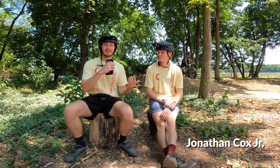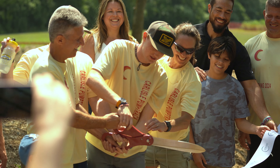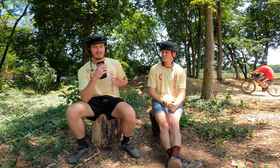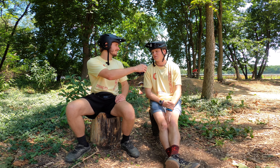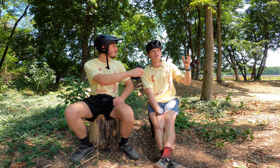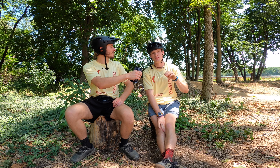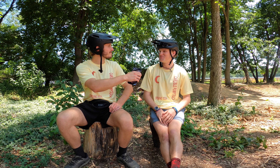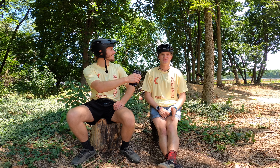We're here with Jonathan Cox, the guy who invited us to this pump track grand opening. Jonathan, how did you come to be a part of this project? We started this whole thing almost six years ago when I was a sophomore in high school — I'm going into my senior year of college now. It kind of started off with me just being a dumb teenager building a little trail in my neighbor's backyard.